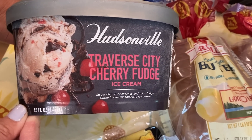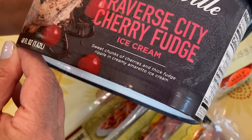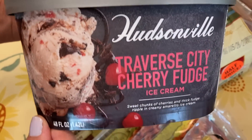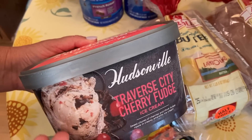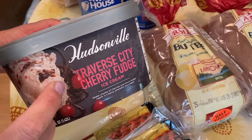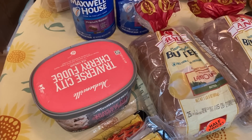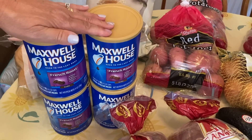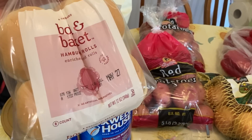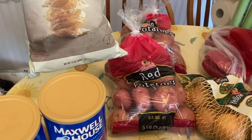Hudsonville Traverse City Cherry Fudge ice cream: it is sweet chunks of cherries and thick fudge ripple in a creamy amaretto ice cream. I'd be willing to pay $2.50 for this just because of the flavor — but how about it was completely free? There was a $2.50 off this half gallon and its price was $2.50, so it was completely free. Super stoked about trying that one. Our Maxwell House was $1.49 this week, so we got four for the pantry. We ran out of hamburger buns — these were $1 and we were pretty happy about that. And then Paul got his Bowl and Basket tortilla chips for $1.50. This is a pretty good stock-up haul.